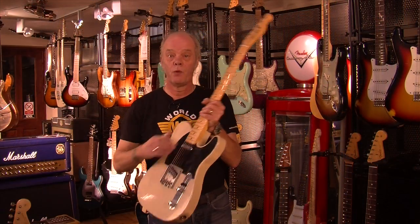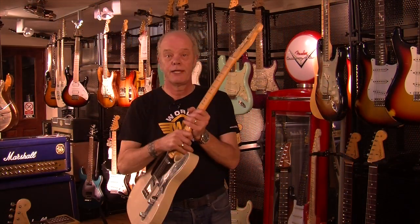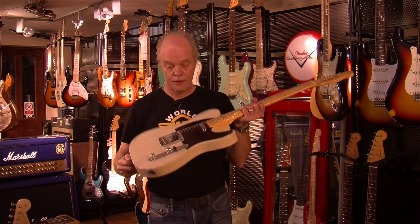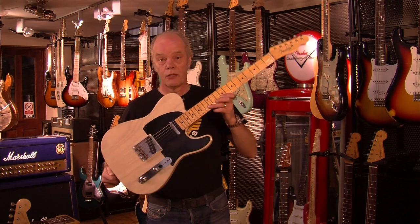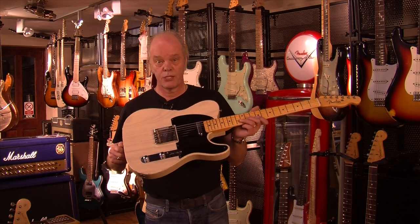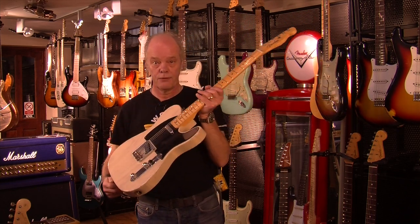I don't know the exact weight yet because we haven't weighed it, but I'd say it's definitely under 8 pounds — I reckon about 7.5. Killer Tele, looks really, really cool. So a nice little bargain there — if you haven't got £2,200 to spend, this is a great one to go for.